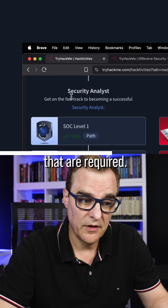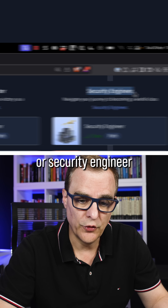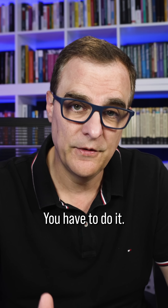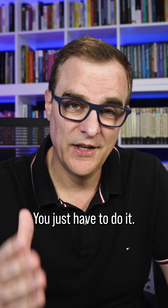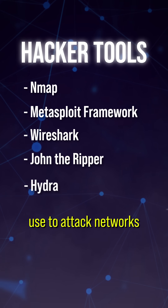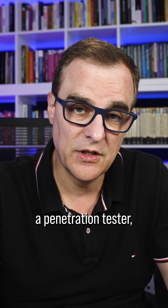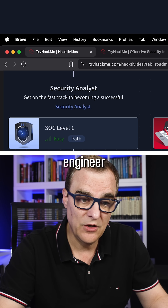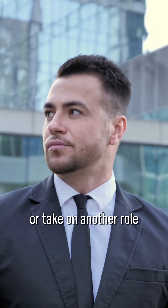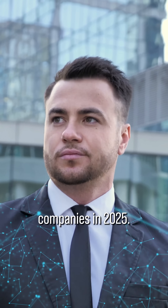The best way to learn skills required to become a security analyst, penetration tester, or security engineer is hands-on training. You have to just do it — learning the tools that hackers use to attack networks and companies, so that you can become a penetration tester, security engineer, or security analyst and better protect companies in 2025.